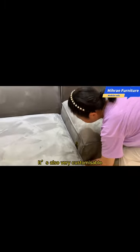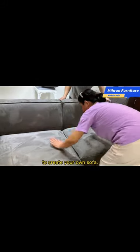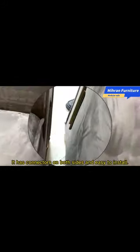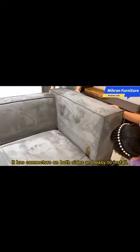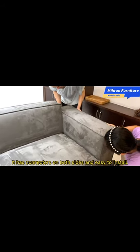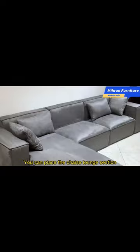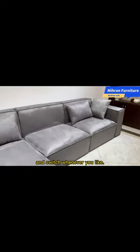It's also very customizable — you combine the different sections the way you want to create your own sofa. It has connectors on both sides and is easy to install. You can place the chaise lounge section to the left or right of the sofa and switch whenever you like.